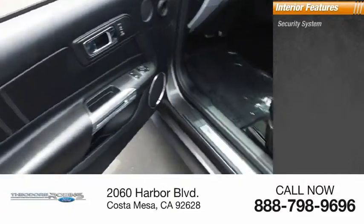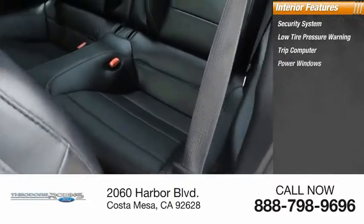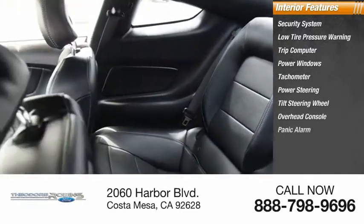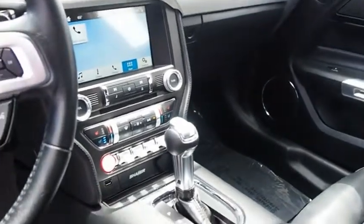Inside you'll find a security system, low tire pressure warning, trip computer, power windows, tachometer, power steering, tilt steering wheel, overhead console, panic alarm, and passenger vanity mirror. This beauty will make even your house keys jealous. Drive it today!